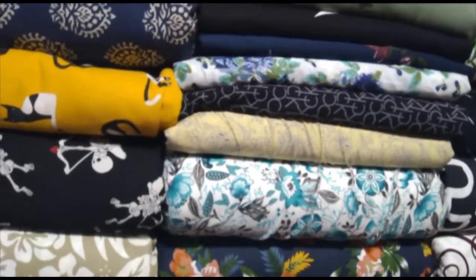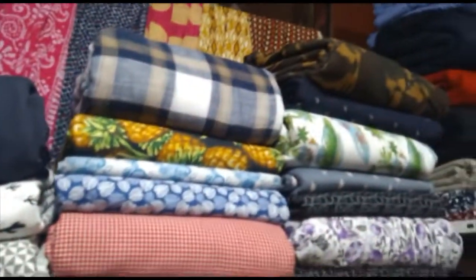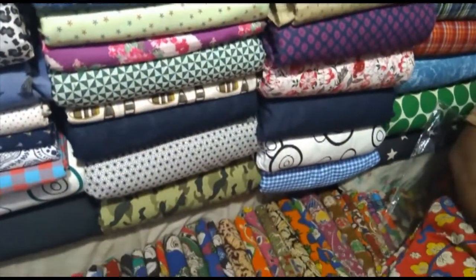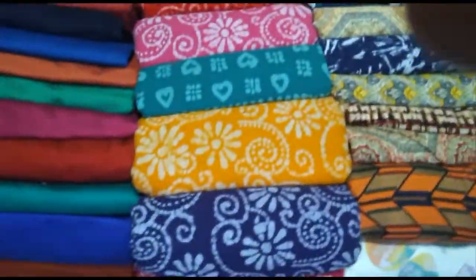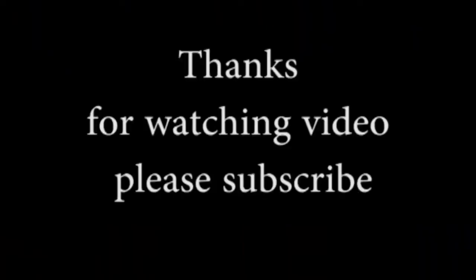You can use these materials — there are so many varieties. We can use these different options. Even if you have a set, you can match them. Thanks for watching this video. Please do subscribe.